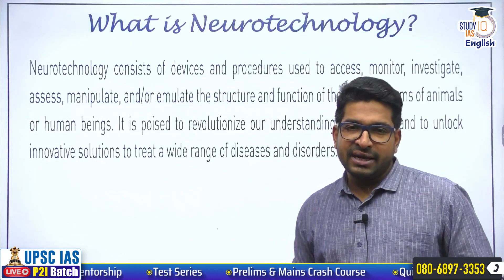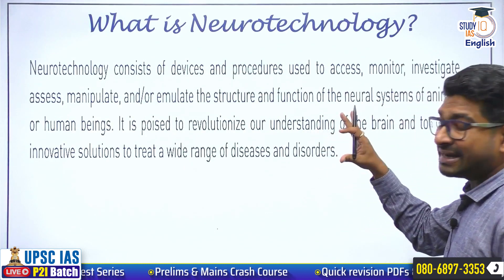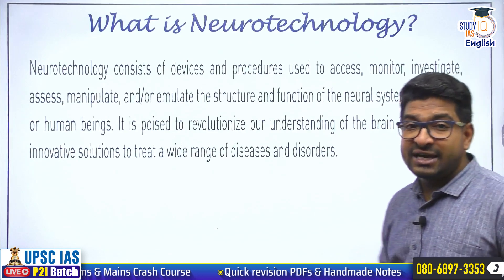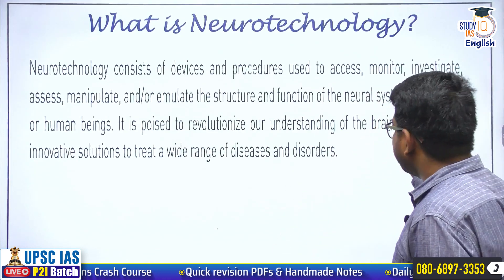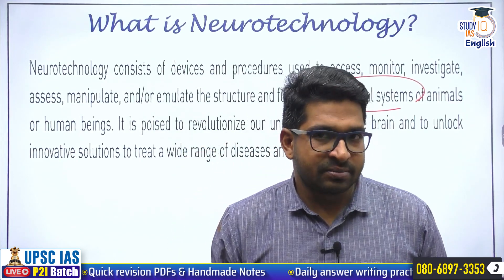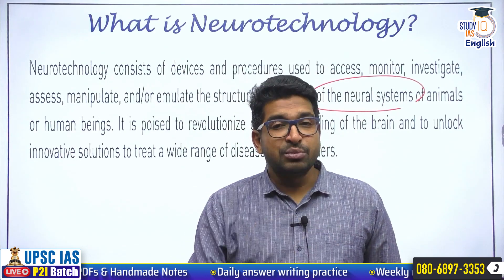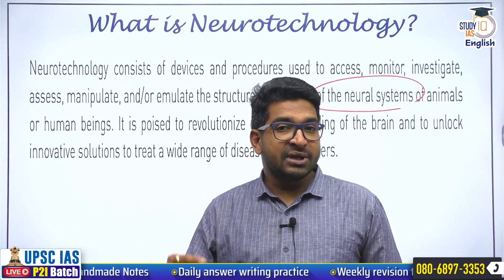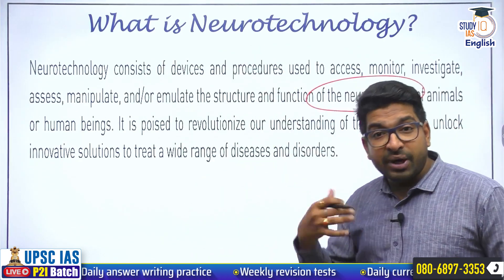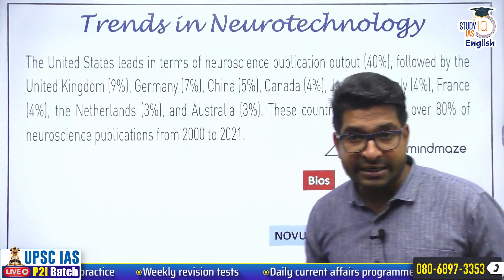This discussion is connected with Neurotechnology, which basically consists of devices and procedures used to access, monitor, investigate, and manipulate data connected with the neural systems or the brain systems of humans and animals. The human clinical trials are going to start, meaning earlier some trials with respect to animals have already been completed by Neuralink.